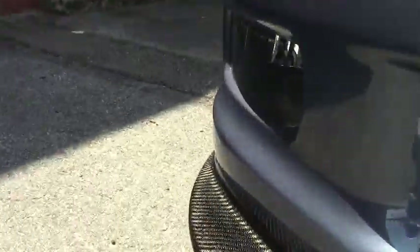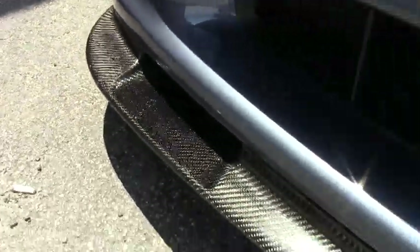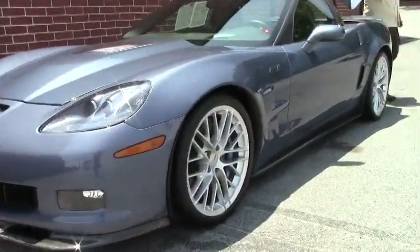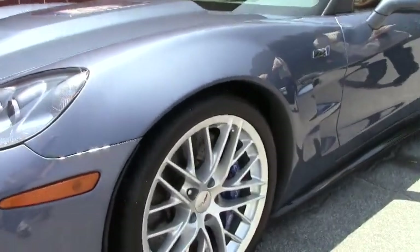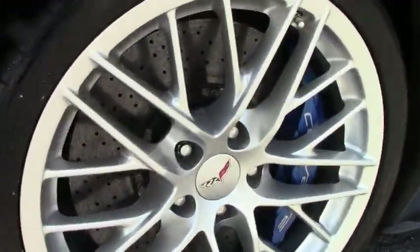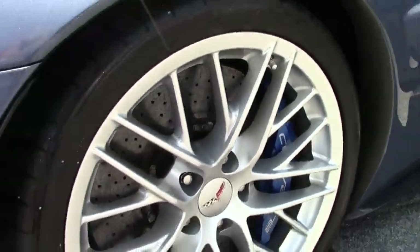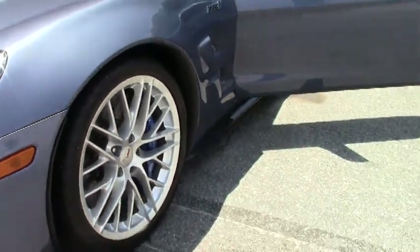This car does have 16,440 miles on it. Beautiful blue calipers with the Brembo brakes.